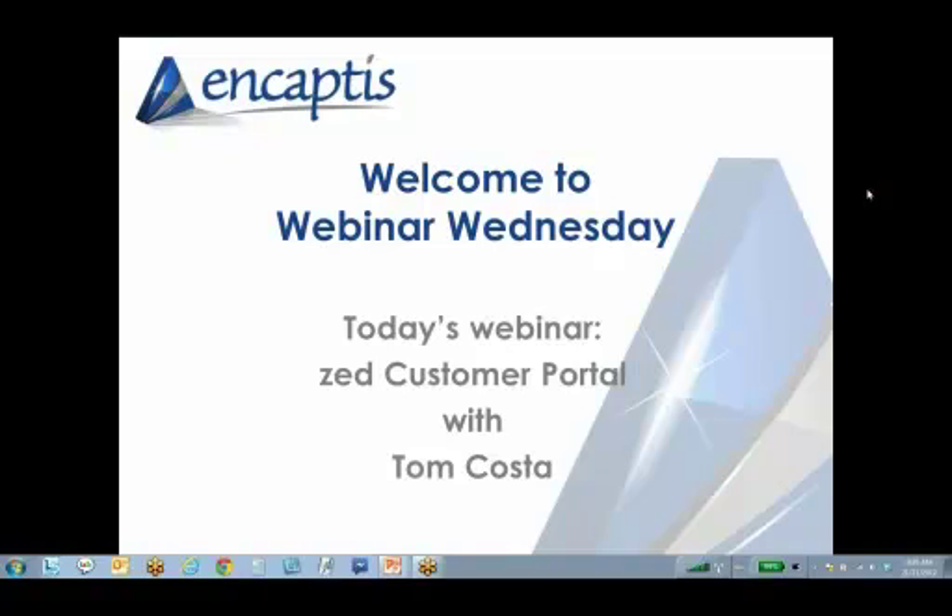Hello everyone, welcome to our Webinar Wednesday for the month of November. We're so happy that you could join us — I know everything is getting pretty crazy with Christmas coming around and everyone trying to close up the year. Today we have Tom Costa from Zed Suite and he will be talking about the Zed customer portal. I've muted everybody for now and we'll do a question and answer period towards the end. Tom, I'll pass this to you.